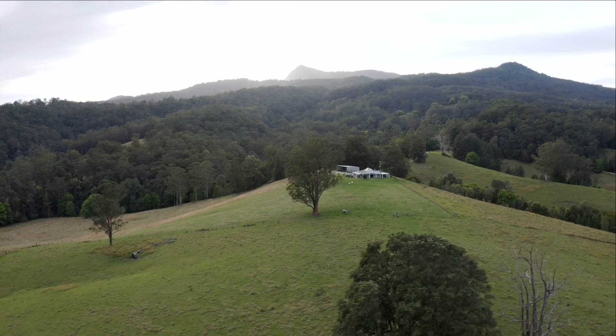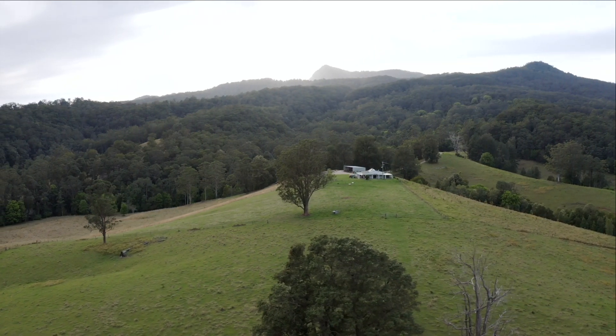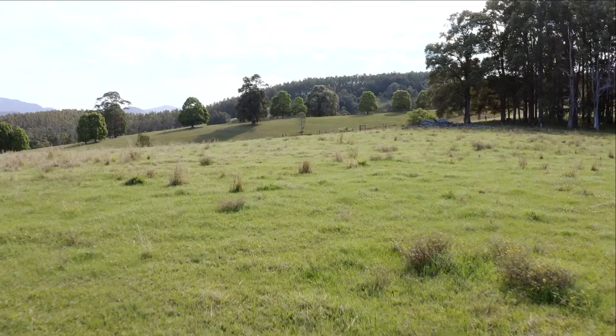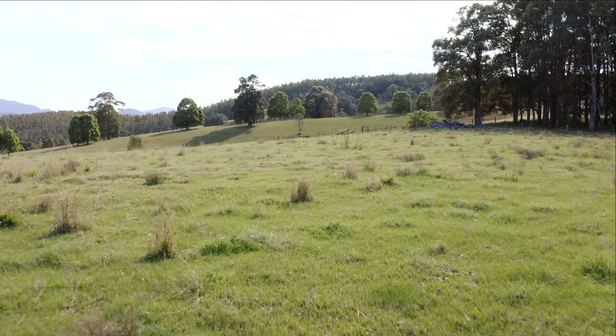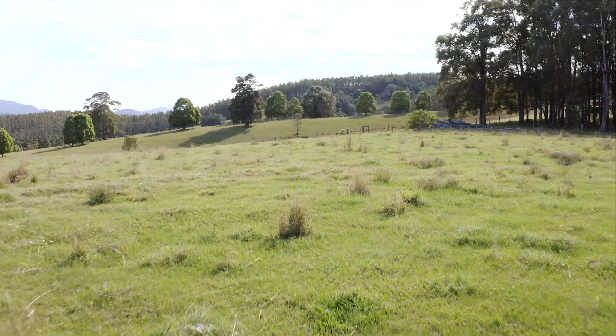Improving the soil health — especially by sequestering carbon — you can improve the soil structure and the availability of nutrients. Once the plants we're planting get established — we've got a variety of different seeds and some of them have deep tap roots — they're able to help the moisture penetrate deeper into the soil.